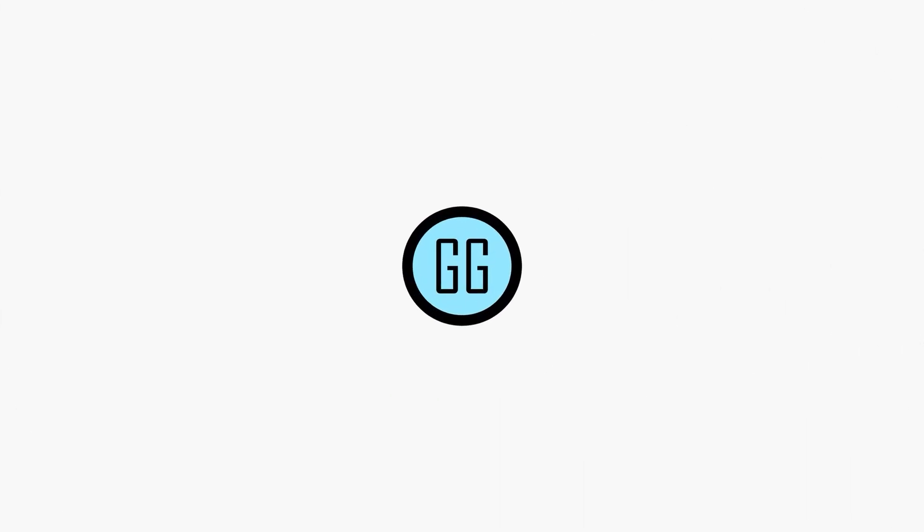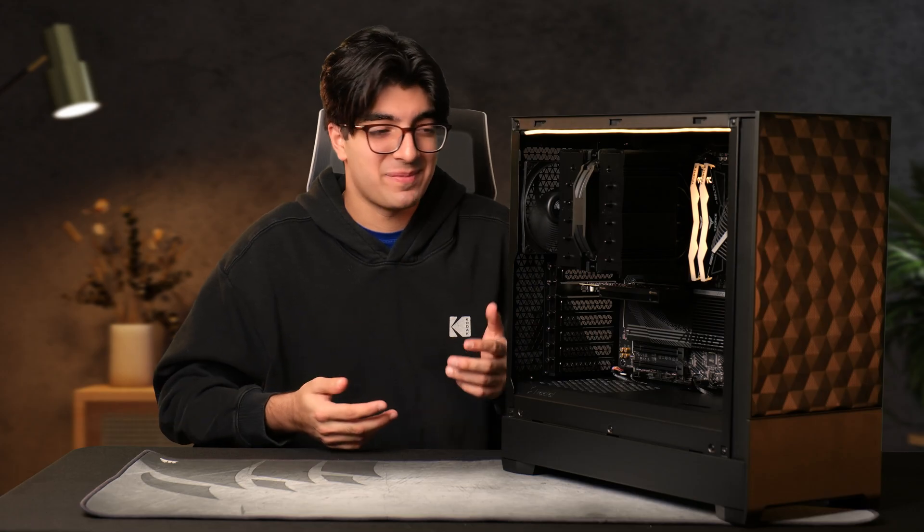Is this the best stock trading PC build for 2025? Let's find out. What's up guys, welcome back to another geek video. It's been a while since I built a stock trading PC build and today I'll be building another one and sharing it with you guys.